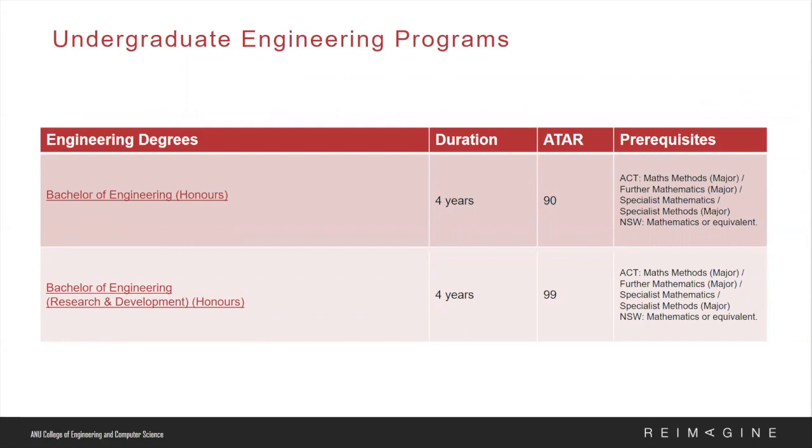Our two flagship programs are the Bachelor of Engineering Honours and the Bachelor of Engineering Research and Development. The first year and a half are structured to deliver core engineering modules, and then students will choose an engineering major to specialize in. We will look at the majors in detail in a few moments.